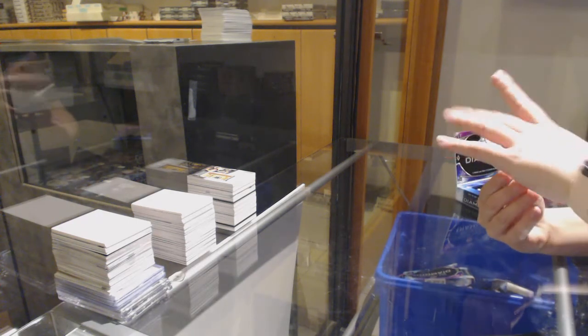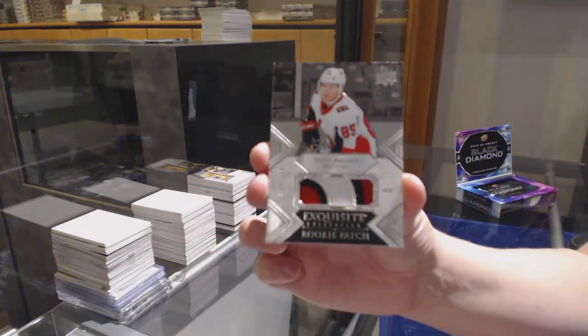We've got an Exquisite Rookie Patch number 299 for Ottawa, Vitaly Abramov.